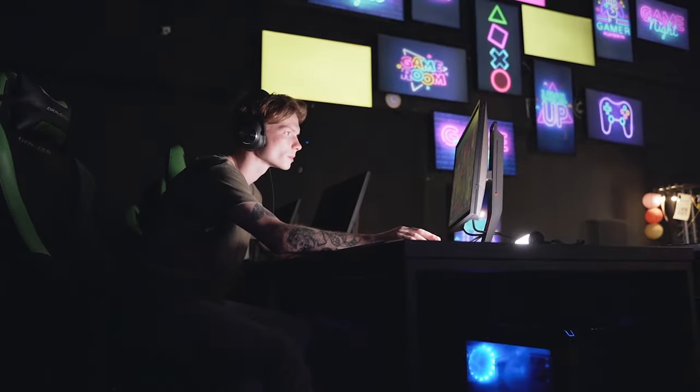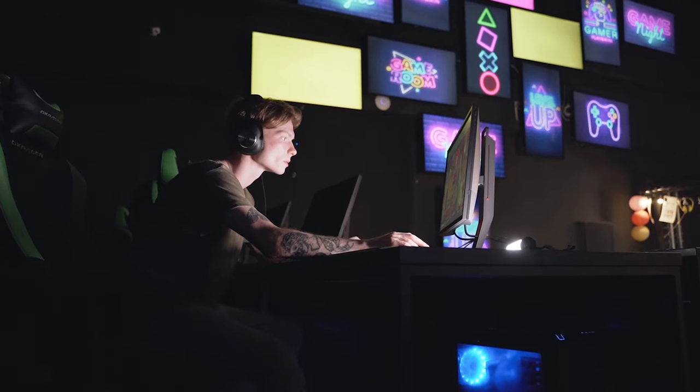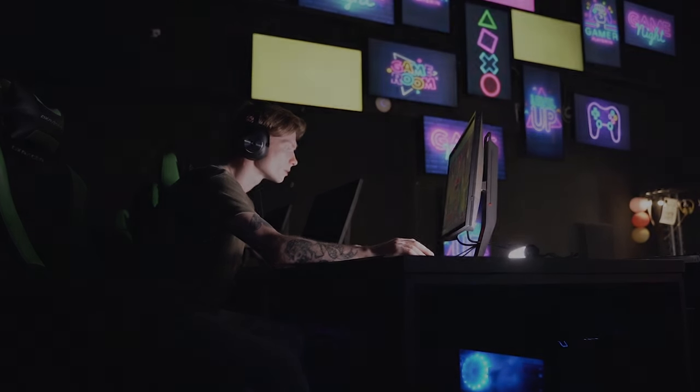If you're a gaming enthusiast looking to level up your gaming experience, you've come to the right place. Are you ready to discover the cutting-edge gaming gear that will take your gaming sessions to new heights? Let's not waste any more time and jump right into it.